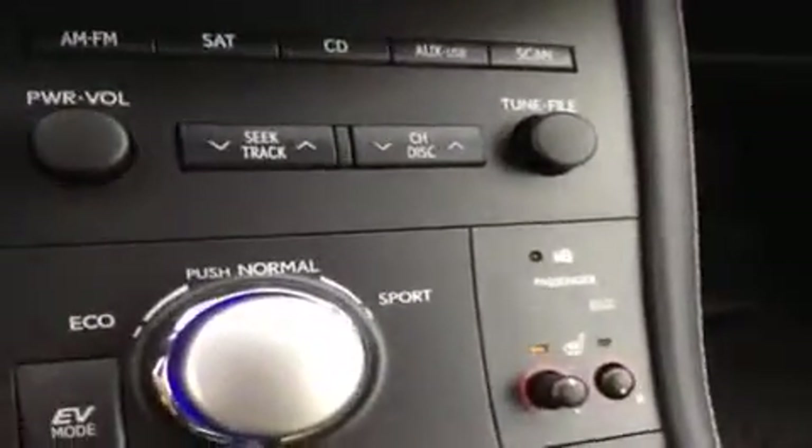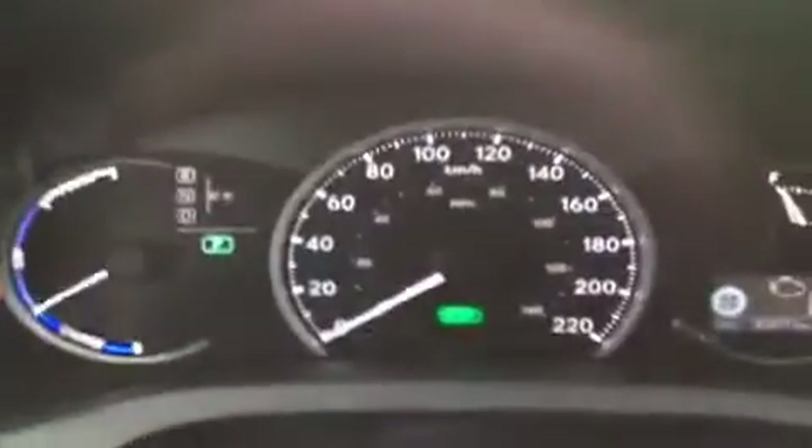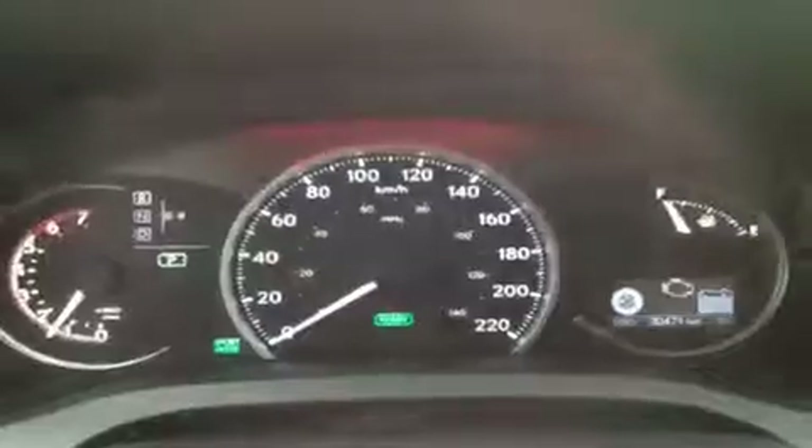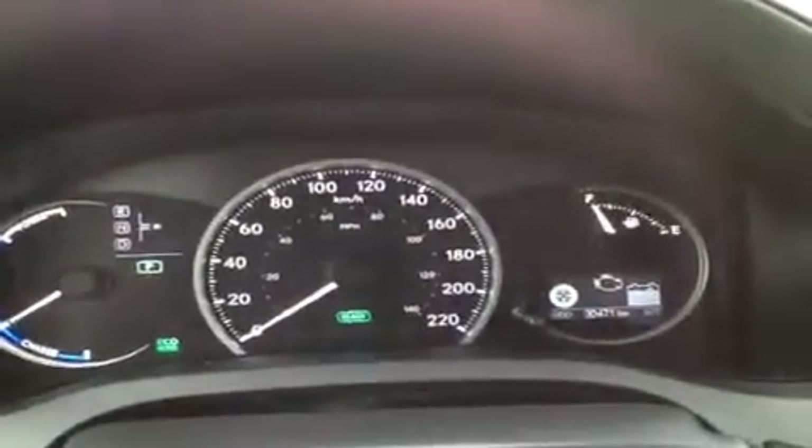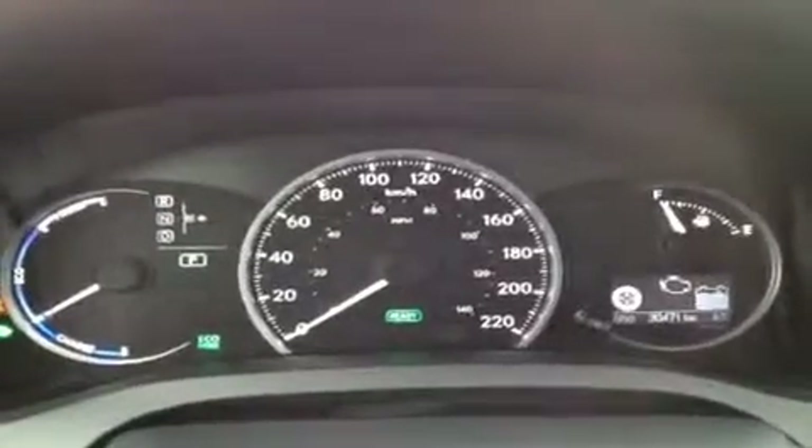You have eco mode, normal mode, sports mode, and EV mode. Bringing you back over to the dash — in sports mode it turns red, normal is just normal, and eco mode is green.